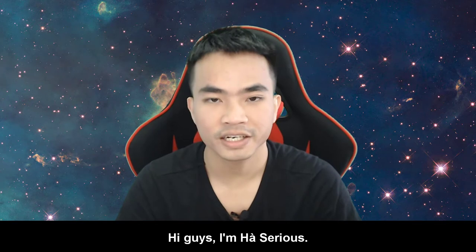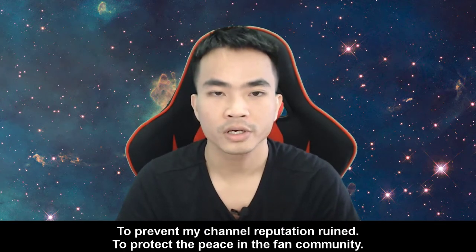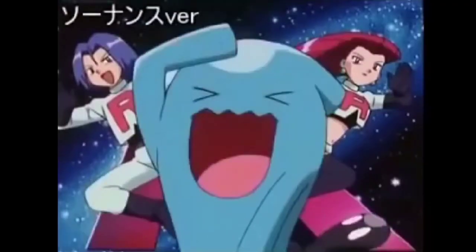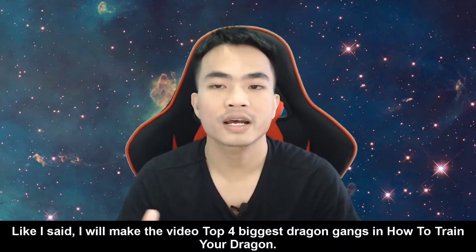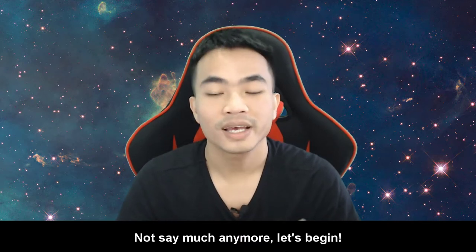Hi guys, I'm HatSeries. To prevent my channel reputation being ruined and to protect the peace in the fan community, like I said, I will make the video on the top 4 biggest dragon gangs in How to Train Your Dragon. Not so much more to say, let's begin.